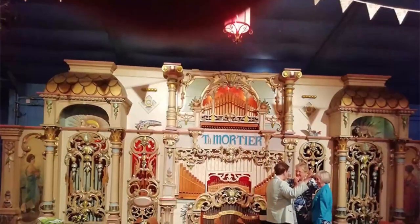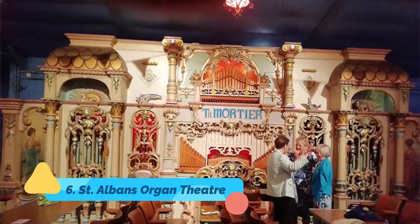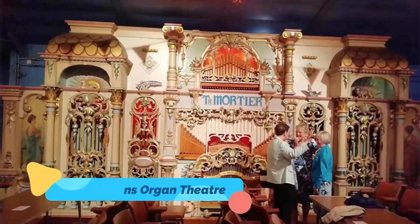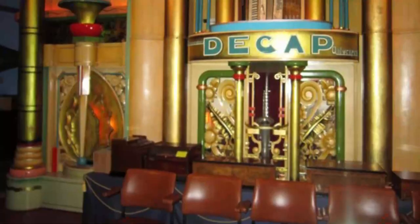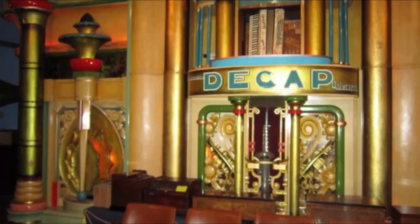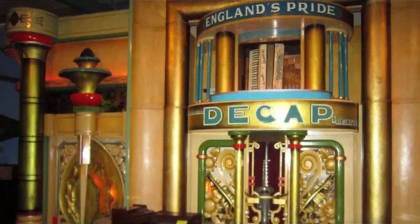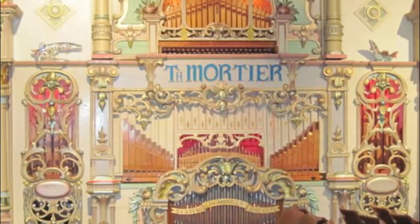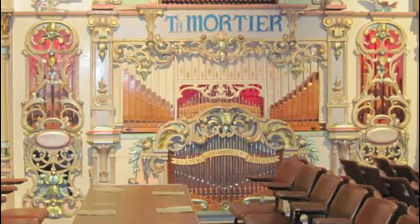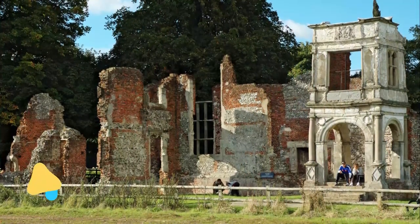Number six: St Alban's Organ Theater. To discover a magnificent collection of mechanical musical instruments, old music boxes, and barrel organs, head to St Alban's Organ Theater. In addition to its impressive collection of musical instruments, this fun attraction hosts regular performances throughout the year along with special seasonal shows.